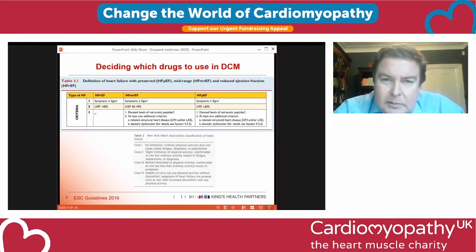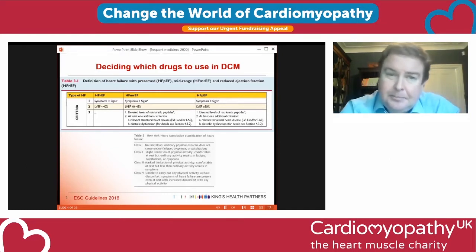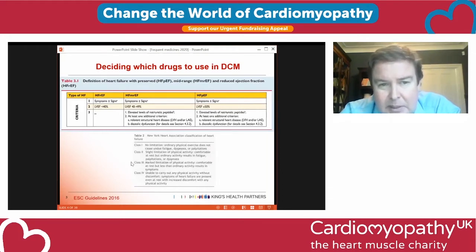Dilated cardiomyopathy is a heart that's bigger and weaker than it should be. We define weakness by ejection fraction — the percentage of blood ejected in one beat. Normal is 60%, not 100%. When deciding what drugs to give, we use two key things: ejection fraction and how symptomatic people are, particularly regarding breathlessness but also fatigue and exercise tolerance. That's the New York Heart Association classification. The combination of those two things tells us what drugs to use.